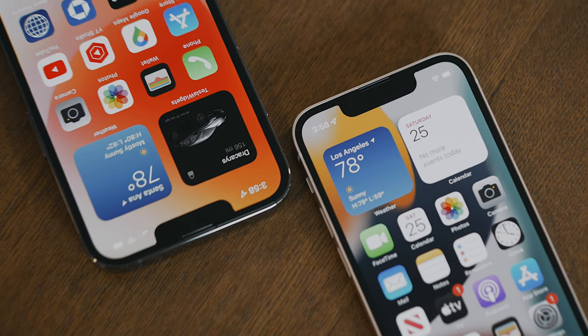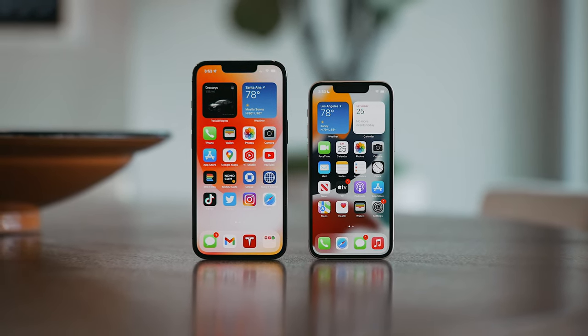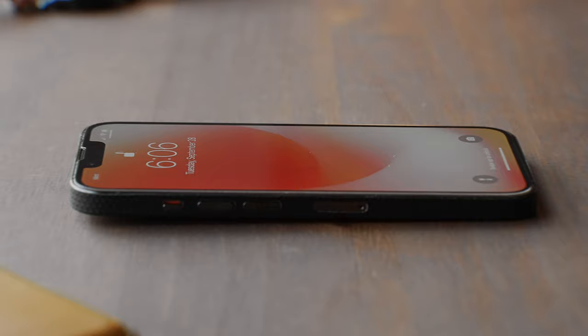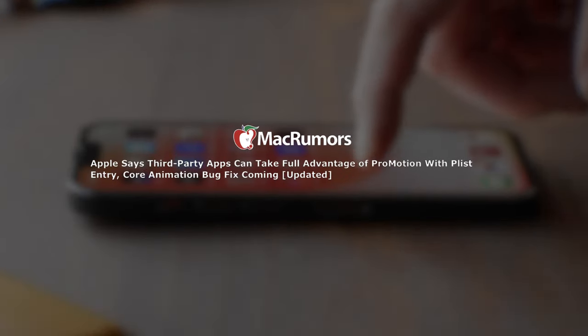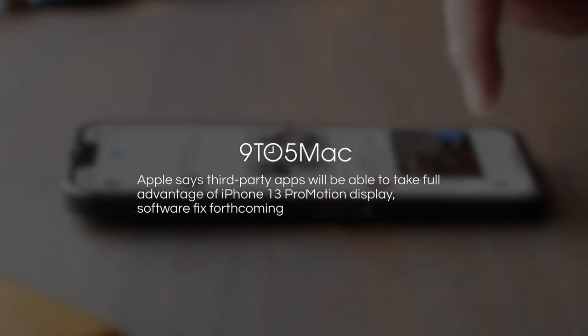Another thing that Apple added to the Pro line this year besides that huge camera bump is a ProMotion display, which is a variable refresh rate that goes up to 120 hertz. As of right now, first-party apps are the only ones that can fully take advantage of this, but in a couple of months, we'll probably start seeing third-party apps adapt to ProMotion.